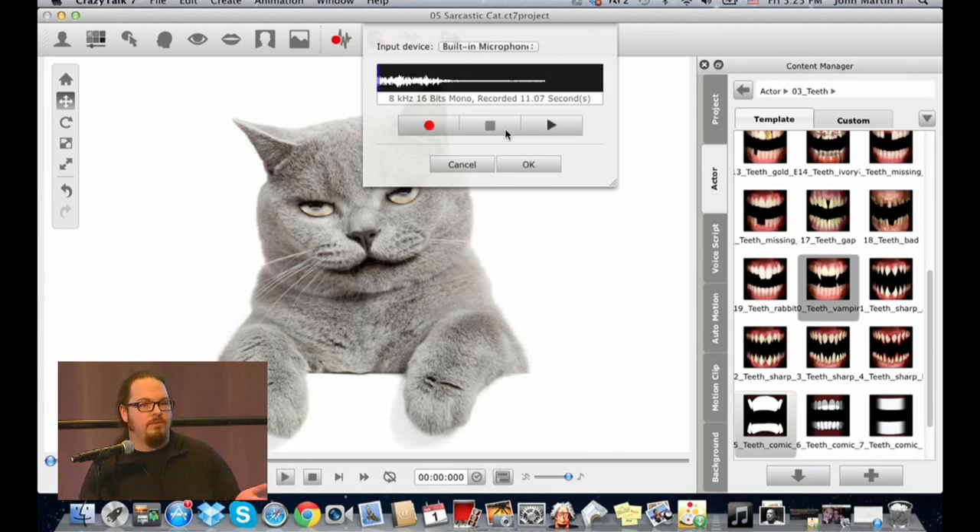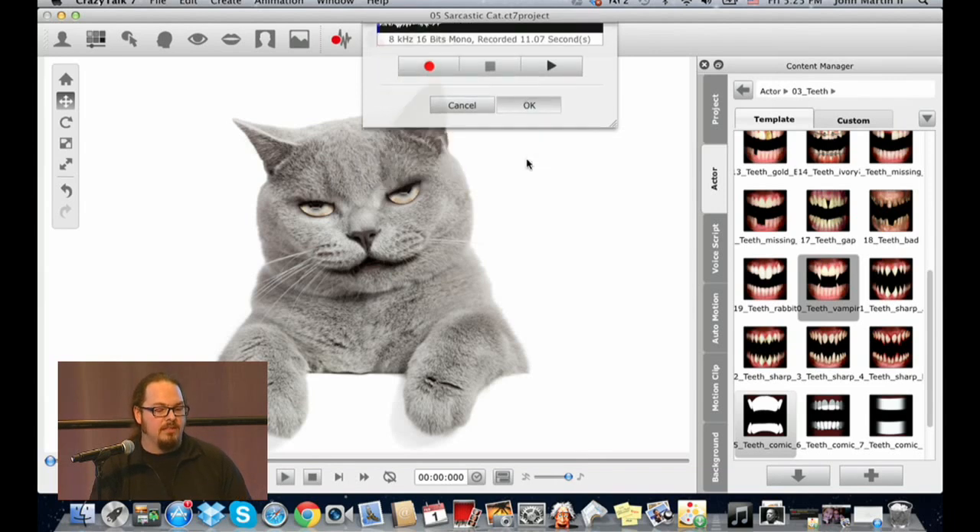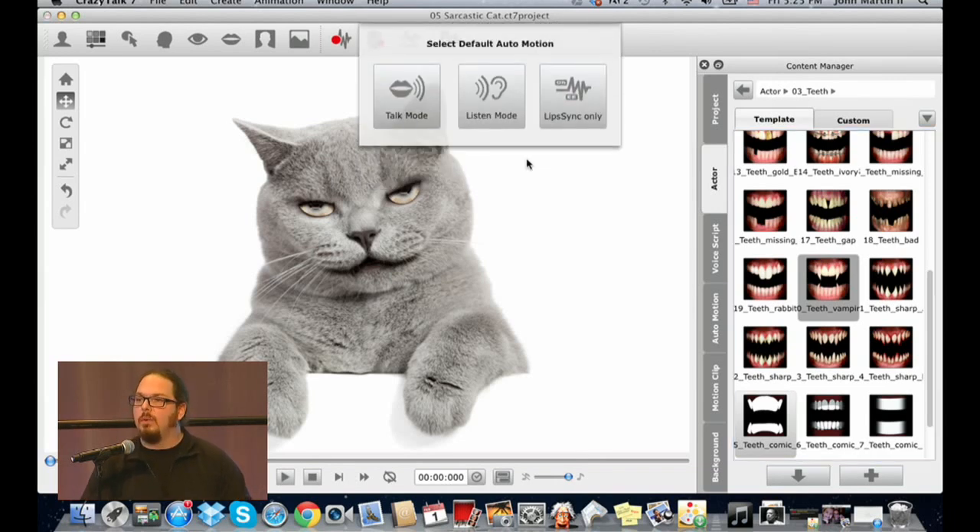You can ramble on for five minutes — I definitely can. Crazy Talk then asks whether you want talk mode, listen mode, or lip sync only. In talk mode, the character talks with lips and moves its head — all driven by the audio's intensity, energy, and volume. Listen mode is for characters that bop their head along to music. I'll select talk mode.